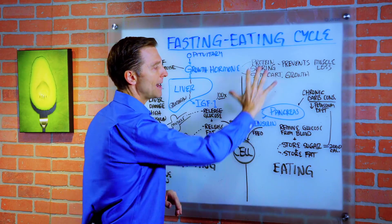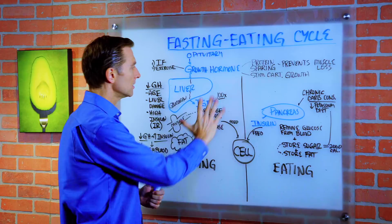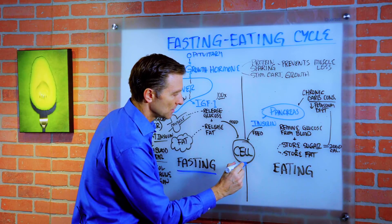So over here we have the mechanism that occurs when we're eating. Over here we have what happens when we are fasting, when we're not eating. So the cell needs to be fed.